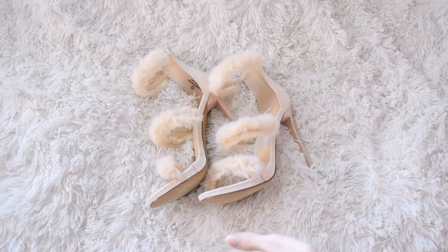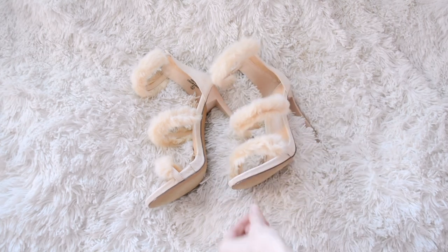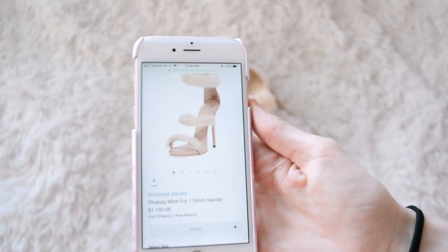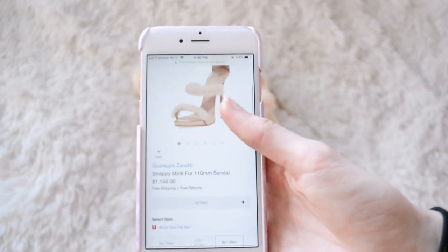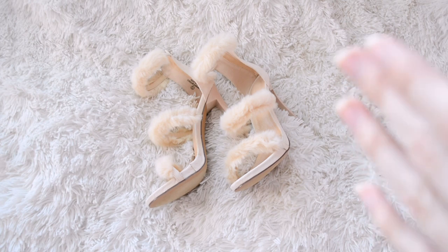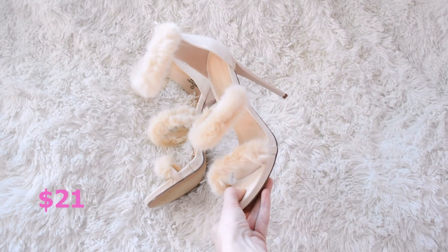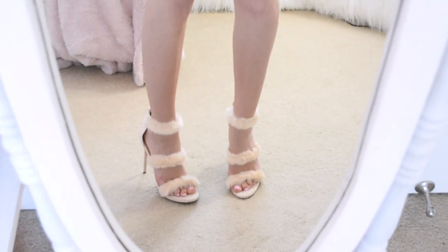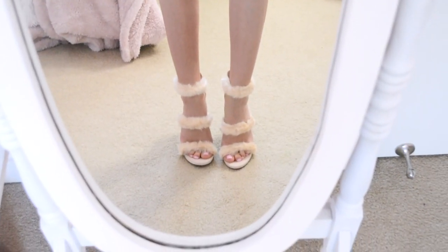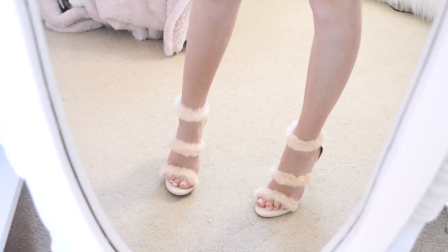I have another Giuseppe Zanotti dupe — I know I'm not pronouncing that right, so I'm sorry. But these are an exact dupe of these heels. Is that not almost the exact same thing? Those are $1,150 and these are $21. They look exactly the same. By the way, these are currently on sale, so hopefully they stay in stock — these are the perfect dupe of those mink fur heels.